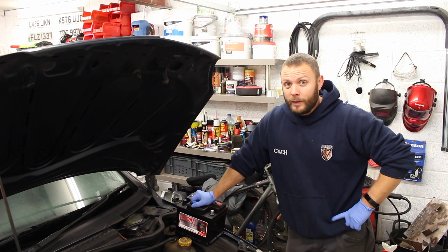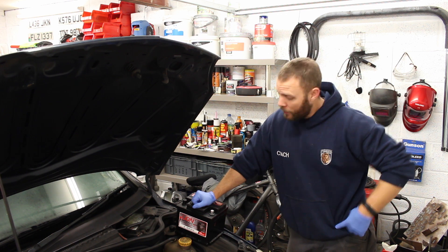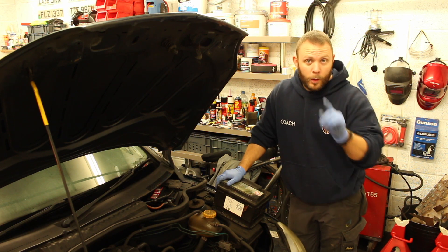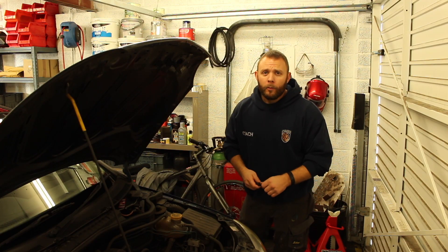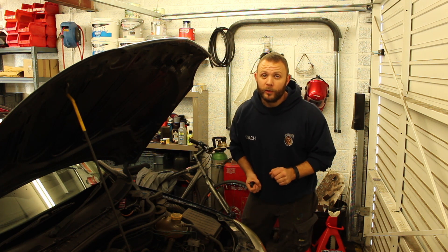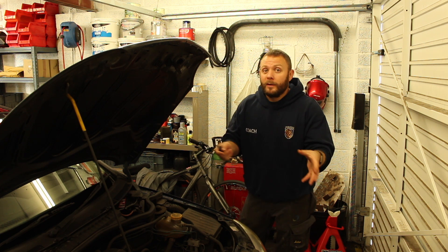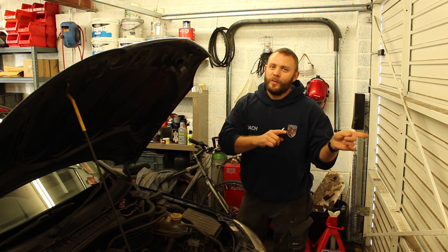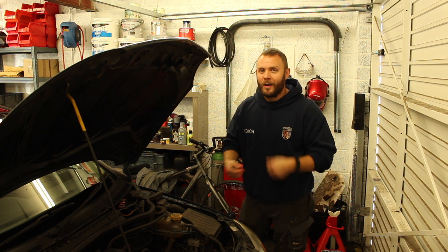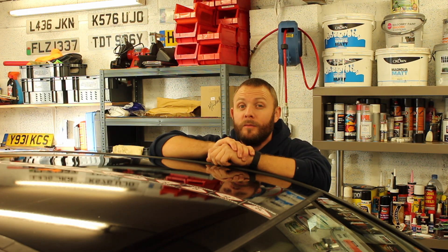When you put this sort of money down on a vehicle, I would expect a level of reliability, so I've gone out and bought a brand new battery — let's get that fitted. Under the bonnet, we have given this car a full service including oil, oil filter, air filter, and spark plugs. We've also documented that in a video over on our channel in a playlist. Cosmetically, we've done some vinyl wrap to the car.